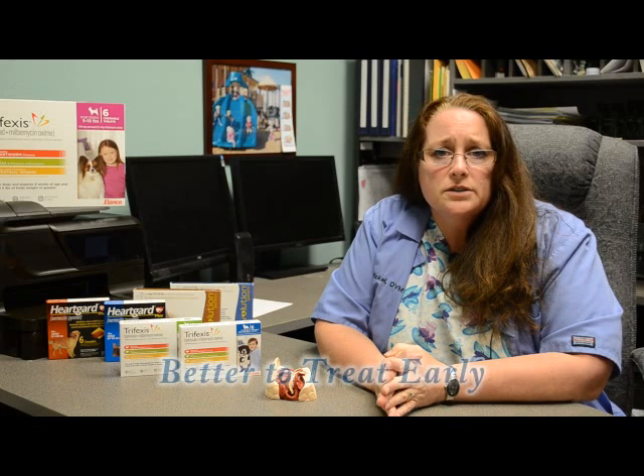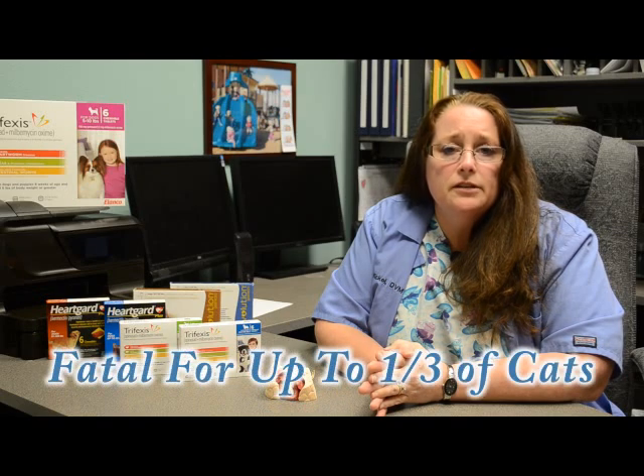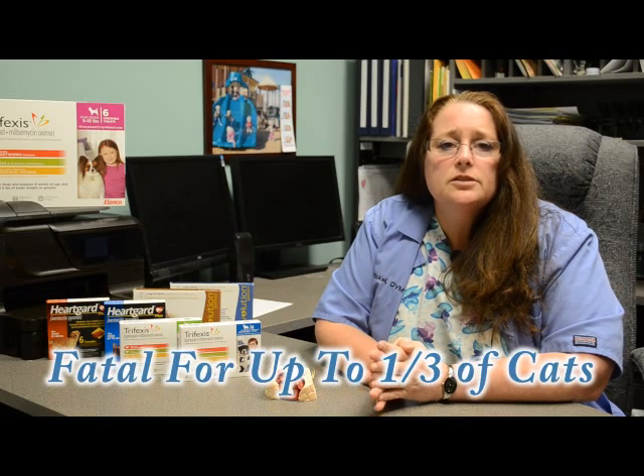Heartworm treatment is much safer — while it can be rough on the dog, it is much safer to treat your dog than to let heartworms live in the body for up to five years, potentially causing damage. Unfortunately, it is not safe to treat cats for heartworms; up to a third of cats treated can potentially have fatal consequences. So please, again, put your cat on heartworm prevention — I can't stress that enough.